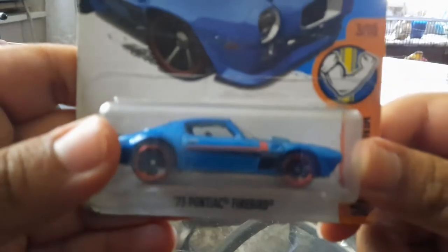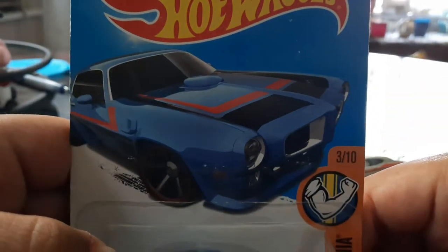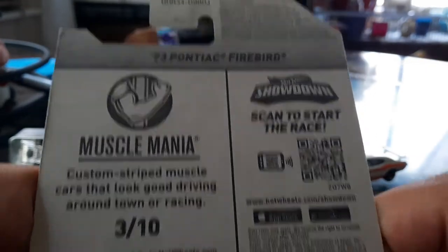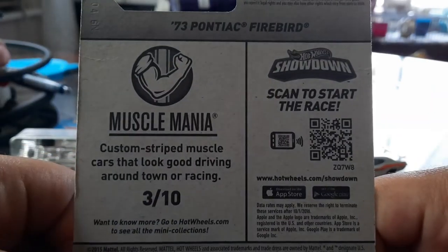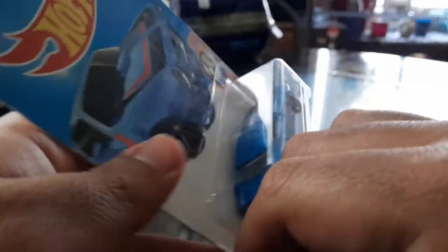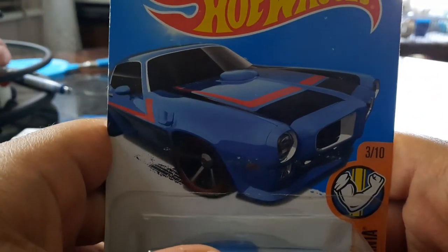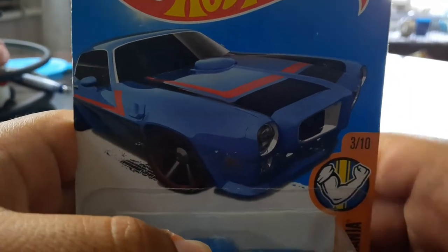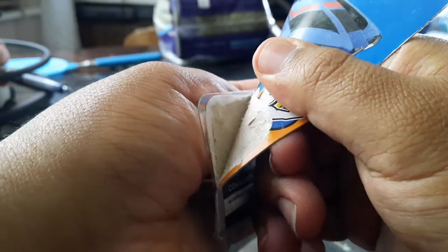Next up, we got the '73 Firebird. Part of the 2016 Muscle Mania series. Someone take me back to 2016 — I can't believe I used to take that for granted. That's when my favorite show was still on. It's the Lion Guard, surprisingly. I do remember watching the Return of the Roar. Getting some 2016 vibes here. Anyways, this car deserves to be out of the package and free from its plastic prison.